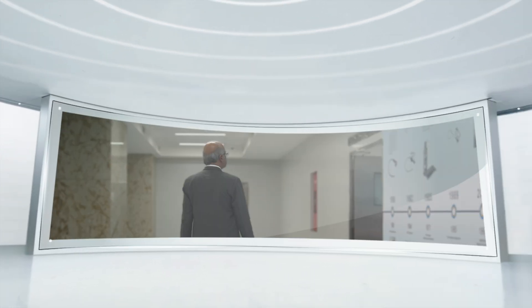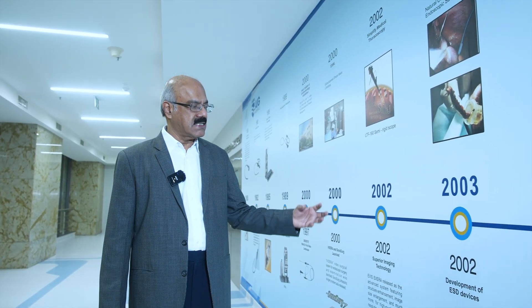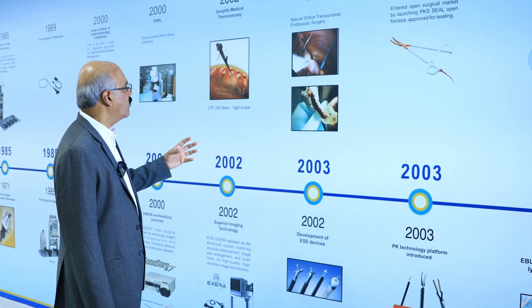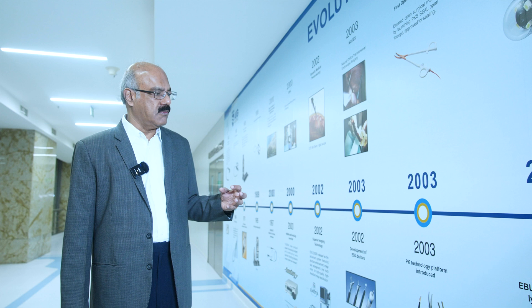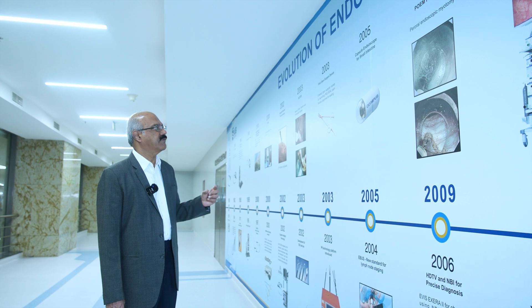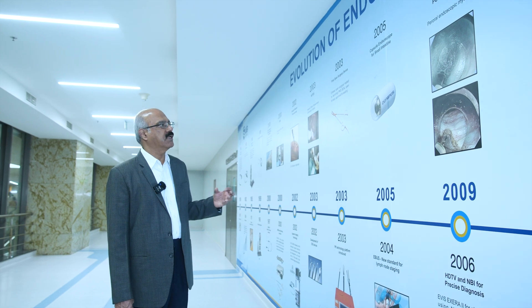It took over seven decades for gastrointestinal endoscopy to evolve to its present form. In 2002, high definition endoscopy was introduced for the first time. In 2003 we started becoming more aggressive as several ESD devices were introduced, and I remember the excitement of doing the first natural orifice transluminal endoscopic surgery — removing the appendix from the mouth. Then came capsule endoscopy, a wireless technique which involved introduction of a capsule with a camera into the gastrointestinal tract, enabling us to see the previously unknown frontier of the small intestine.